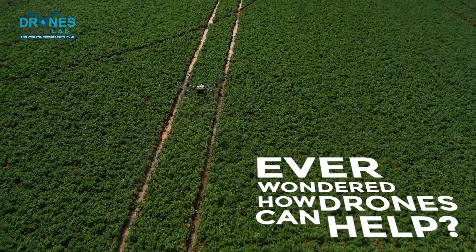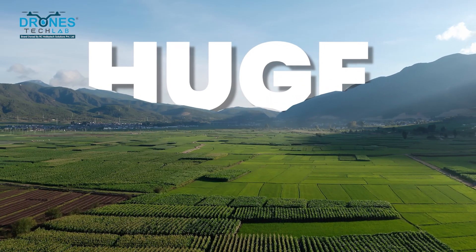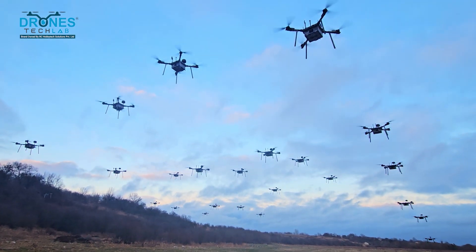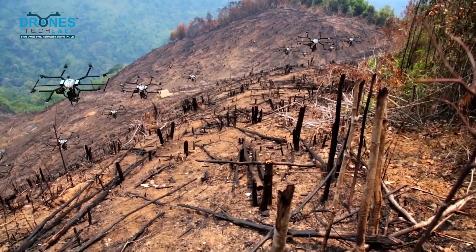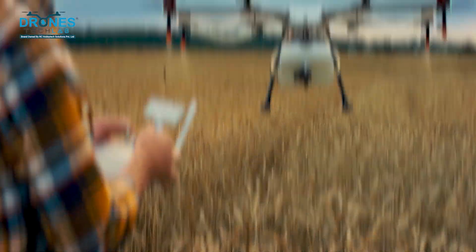Ever wondered how drones can help plant trees faster than ever before, or how they can cover huge areas with minimal effort? Today we are diving into the world of drones for seed bombing. Welcome to Drones Tech Lab, where technology meets nature. We'll explore how drones are revolutionizing reforestation and the benefits of using drones for seeding.